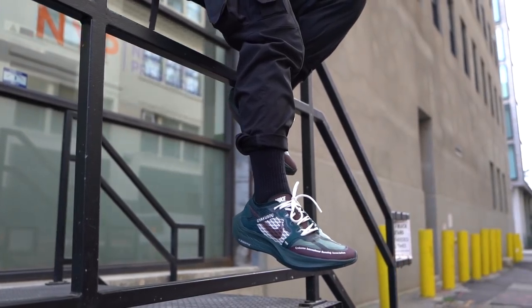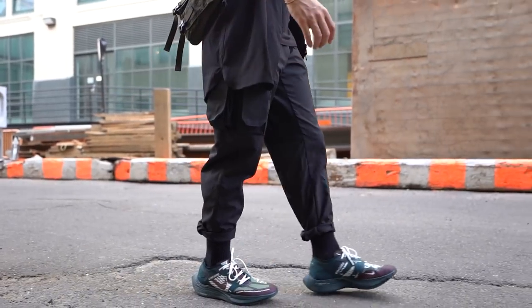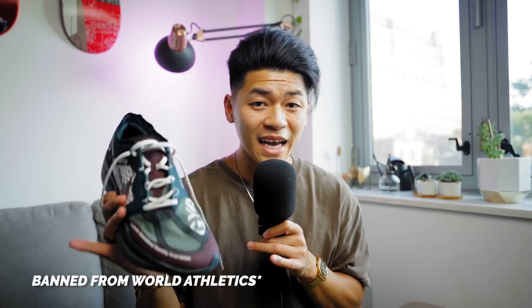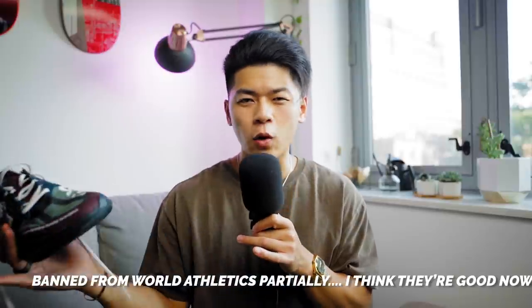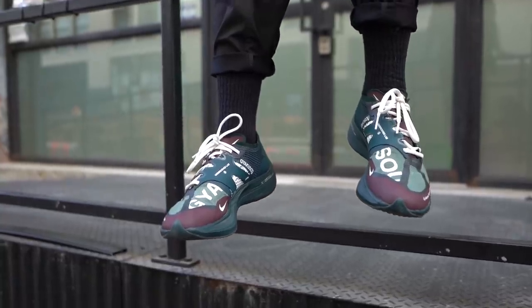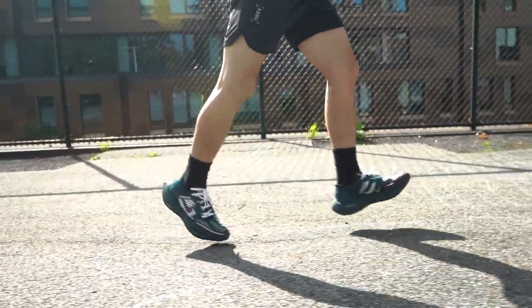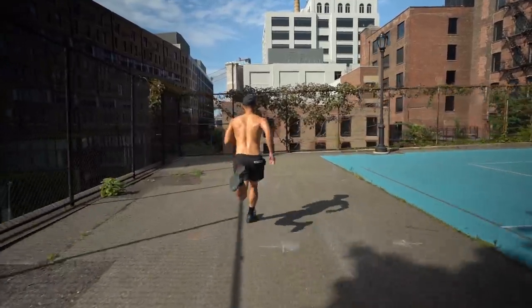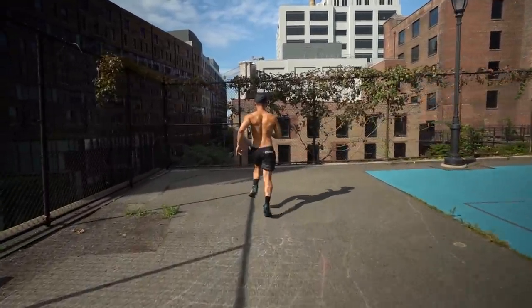Next up is my favorite pickup of the year: the Nike Gyakuso Vaporfly Next Percent. These are a beautiful sneaker that literally changed the landscape of the running community. Nike created such a good running sneaker that it cut down times and these sneakers even got banned — well, partially banned. This is a collaboration between the Gyakuso running brand started by Jun Takahashi and Nike, made specifically for long-distance running.